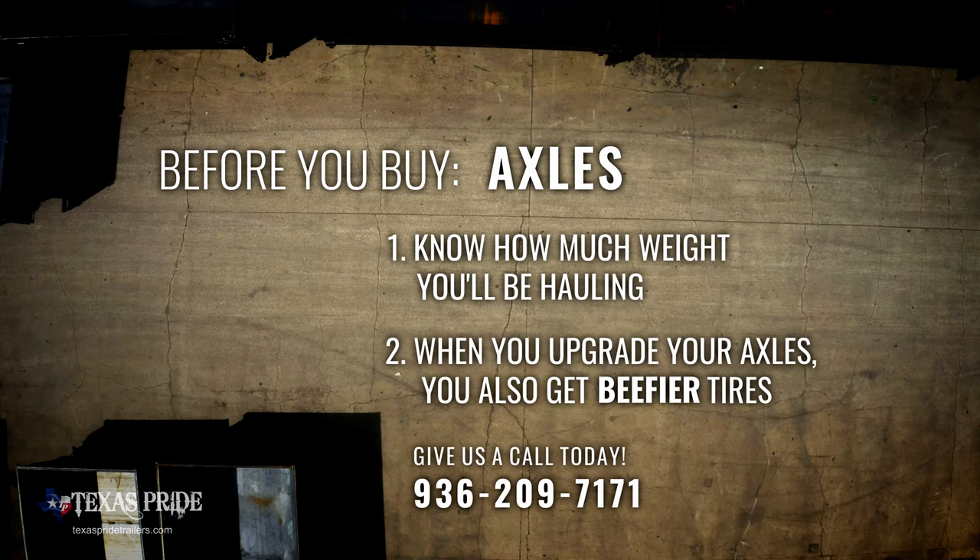So what we learned today: number one, you should know the weight of what you're going to haul in the trailer. And when you upgrade your axles, you're getting axles and beefier tires.